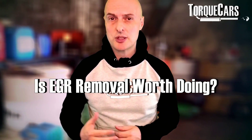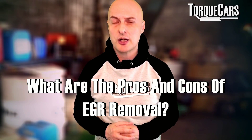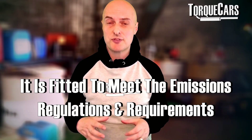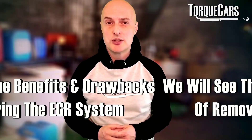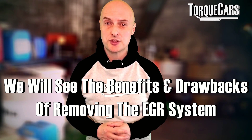EGR removal — is it something that's worth doing? What are the pros and cons of taking the EGR off a car? Most modern cars now come with an EGR system; manufacturers have done this to meet emissions regulations and requirements. They're quite popular devices, but a lot of people dislike them, so we're going to look at the benefits and drawbacks of removing the EGR system from your car.